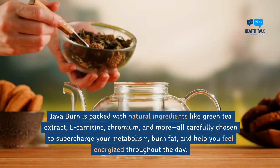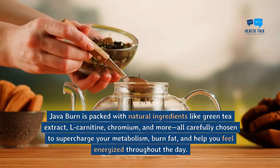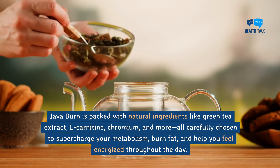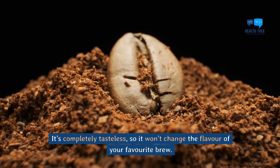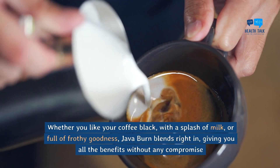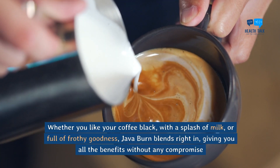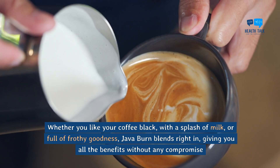Java Burn is packed with natural ingredients like green tea extract, L-carnitine, chromium, and more, all carefully chosen to supercharge your metabolism, burn fat, and help you feel energized throughout the day. It's completely tasteless, so it won't change the flavor of your favorite brew. Whether you like your coffee black, with a splash of milk, or full of frothy goodness, Java Burn blends right in, giving you all the benefits without any compromise.